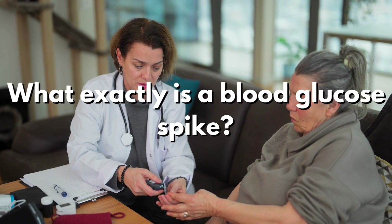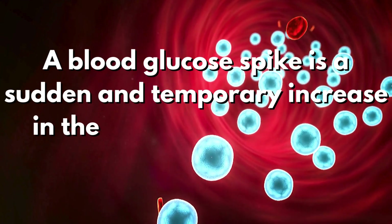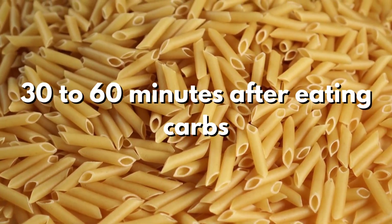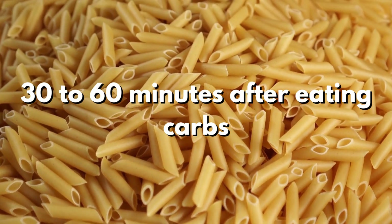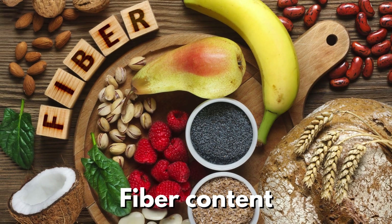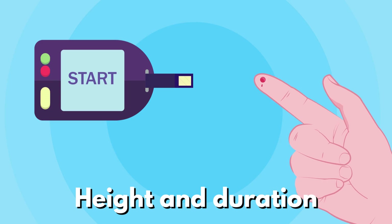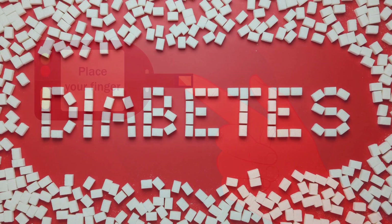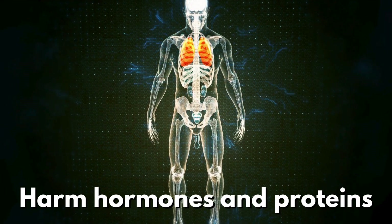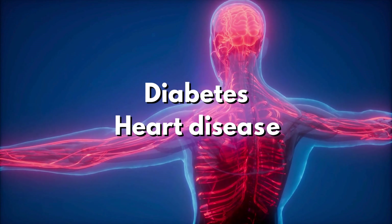So, what exactly is a blood glucose spike? A blood glucose spike is a sudden and temporary increase in the level of sugar in your bloodstream. This occurs in your blood 30 to 60 minutes after eating carbs. Factors like what you ate with the carbs, fiber content, and insulin production affect its height and duration. Managing glucose spikes is crucial for conditions like diabetes. Prolonged spikes can harm hormones and proteins, contributing to inflammation linked to health issues like diabetes and heart disease.